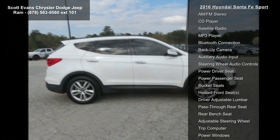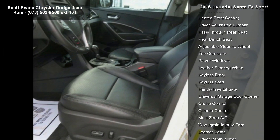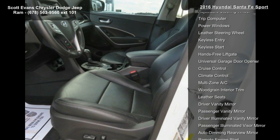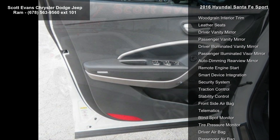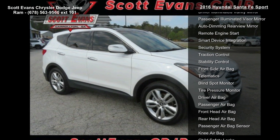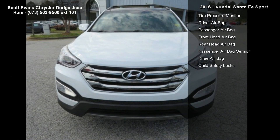Navigation system with Infinity Logic 7 AM/FM/CD, Sirius XM, MP3, 8-inch color touchscreen audio display with rearview camera, Infinity Logic 7 surround sound audio system, 550 watts with 12 speakers, Bluetooth hands-free phone system, and BlueLink telematic system.